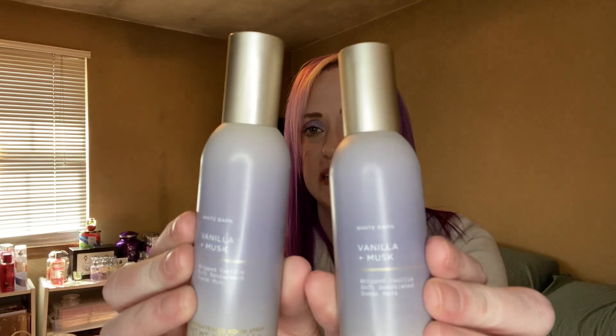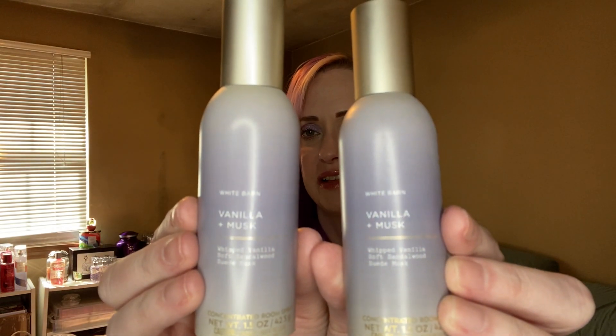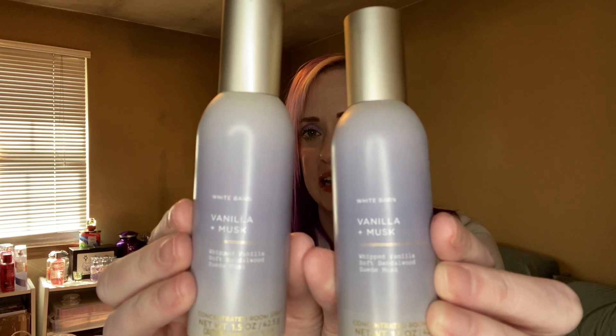The first one I got is the Vanilla Plus Musk. I love this candle, I love the soap, and I love the room spray. It's a musky scent — it has notes of Whipped Vanilla, Soft Sandalwood, and Suede Musk. I get a lot of the sandalwood and musk, but that vanilla is so nice with it. It really tones it down.